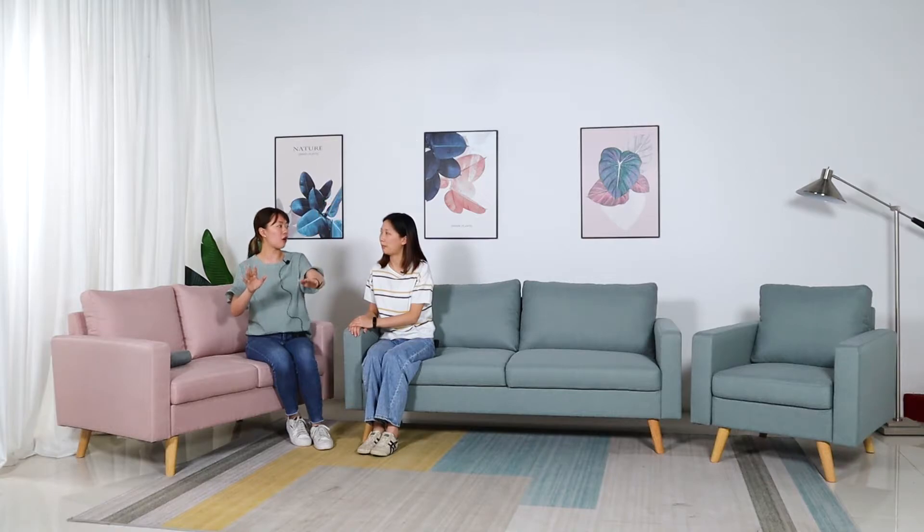So where does 'less is more' come from? It's our designer's idea. As you can see, this sofa set looks very simple but very nice, suitable for most markets. This one is very simple and also full of energy because of the color matching. It's suitable for the younger generation and very eye-catching when customers display it at the front of the shop or on the website — very attractive color.